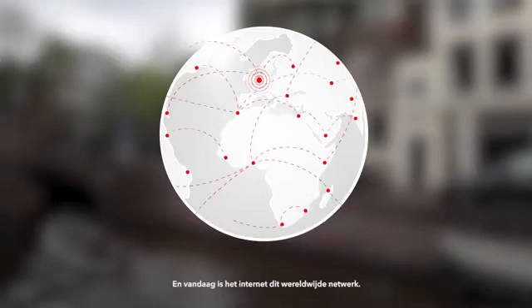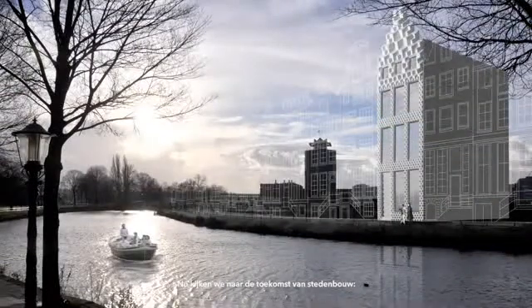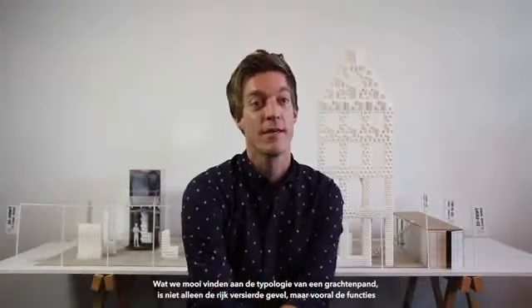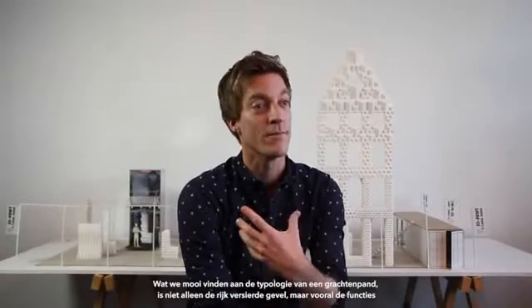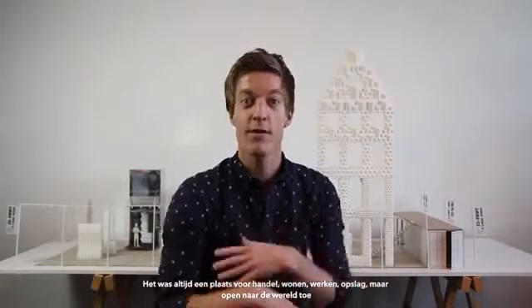Today the internet is this global network, and now we are looking into the future of city making. Can we build a canal belt of the future? What we like about the canal house typology is not only the ornamented facade, but especially its program — it was always a place for trade, living, working, storage, and open to the world.